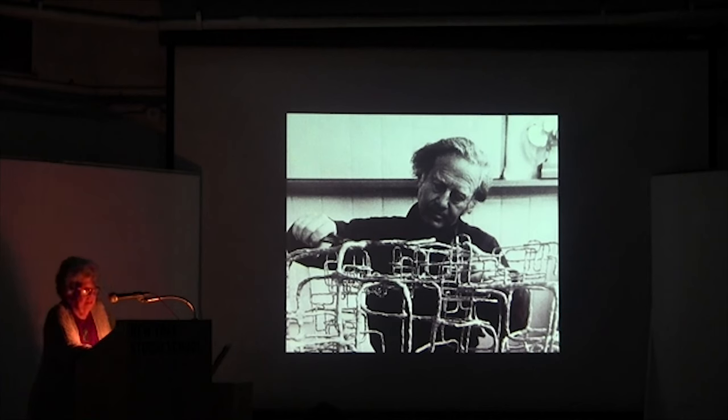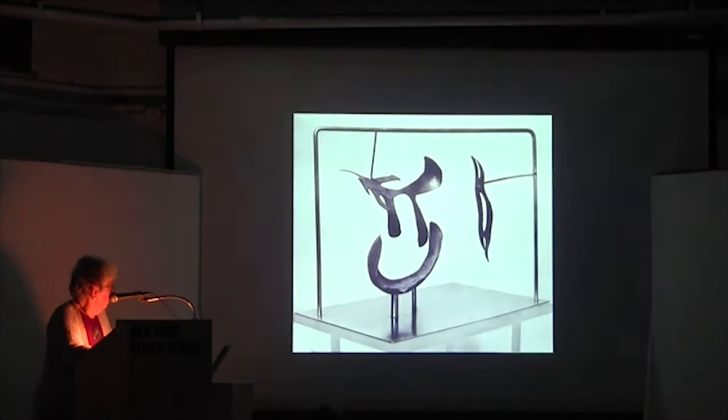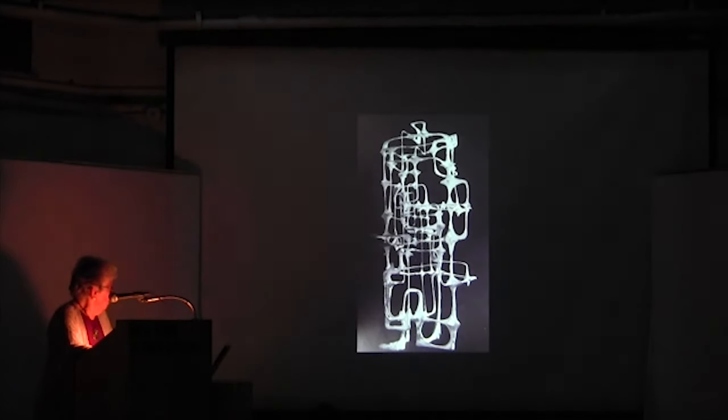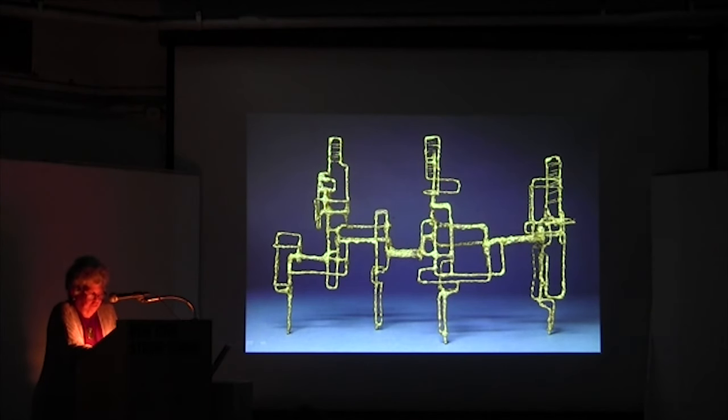Ibram Lassau describes a working process very different from the perspective drawings and scale maquettes that preceded Lipton's sculpture. He maintained that intuition and instinct were the most fruitful way for his work to evolve. 'When I am welding a sculpture, no conscious ideas intrude themselves into the work. I have eyes only for the reality of what happens before me.' What was happening before him was almost a dematerialization of material substance. Droplets of various metals fused to thin rods by the flame of an oxacetylene torch both reflected and refracted light from their irregular surfaces.